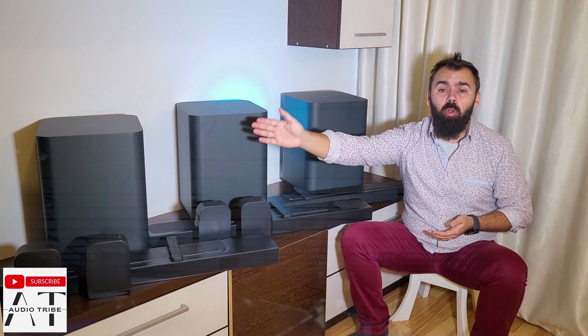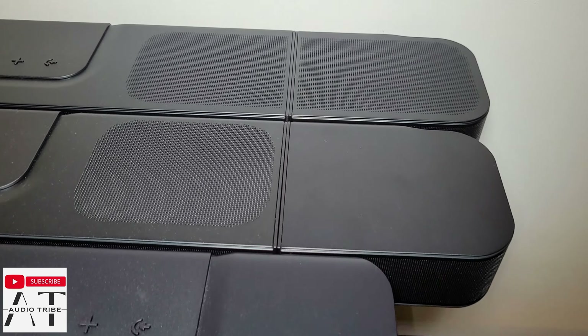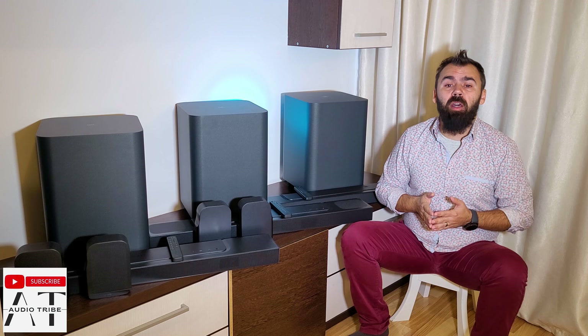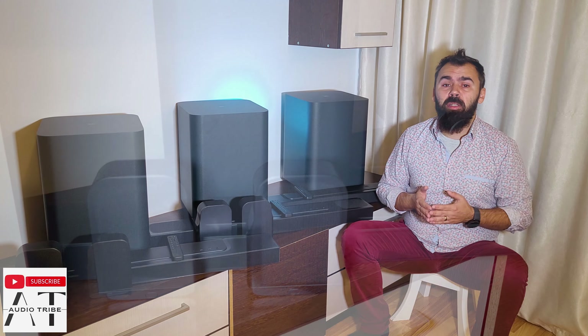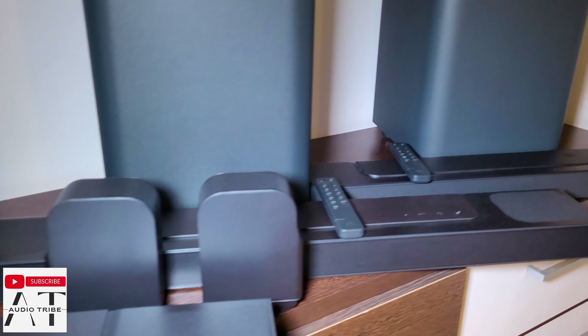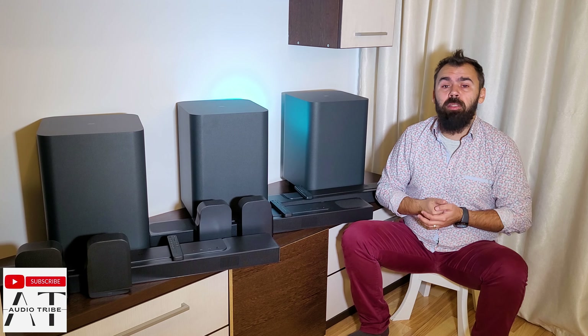In the JBL Bar 800 or 1000 case, I recommend after calibrating the soundbar, putting the Atmos and rear speakers functions at the max level for a more immersive Atmos experience. But in my test, the Atmos sound is quite weak on both. The rear speakers on the JBL Bar 1000 are louder due to the increased power and the added up-firing speakers, which go from 80 to 140 watts in the JBL Bar 1000.